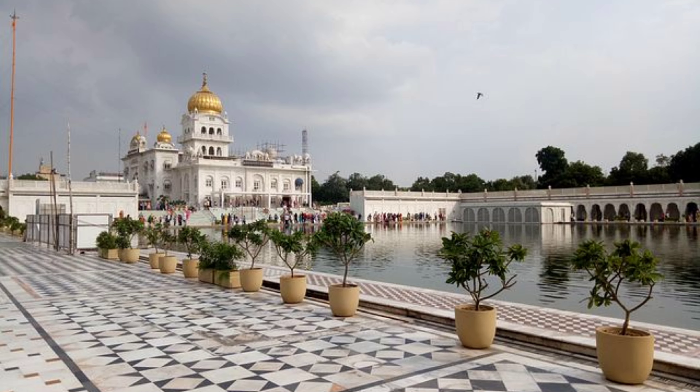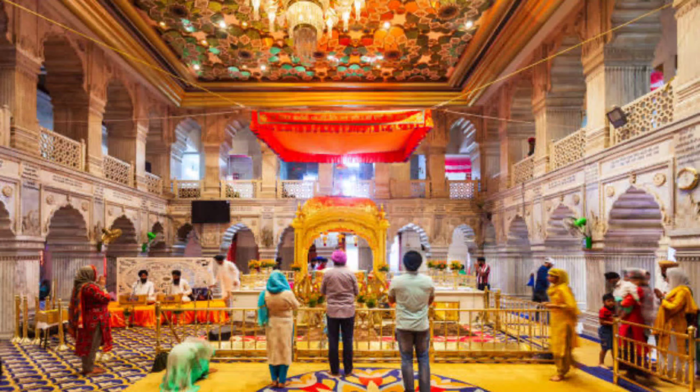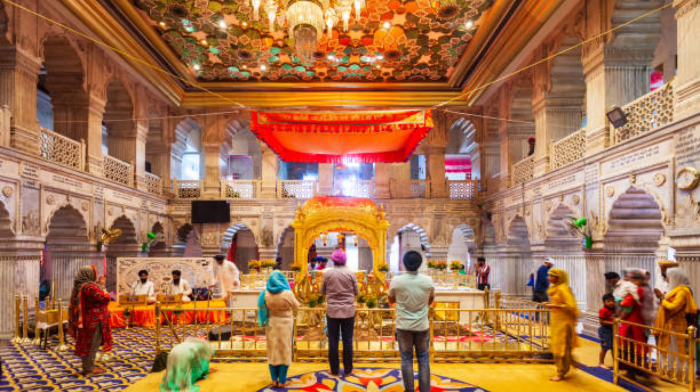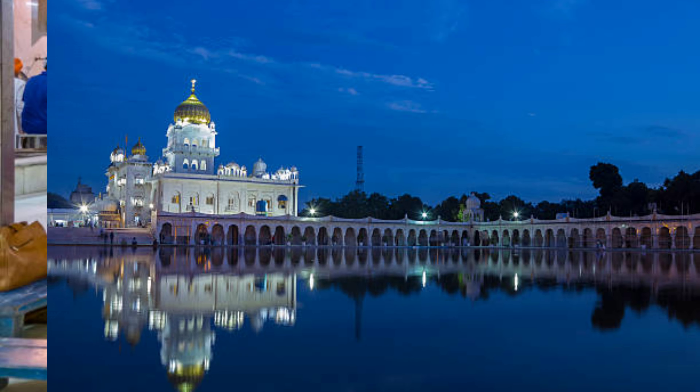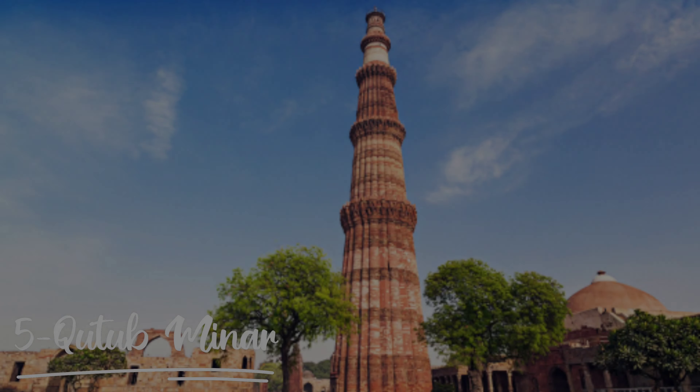At number 6 is Gurudwara Bangla Sahib. Gurudwara Bangla Sahib is Delhi's most famous Gurudwara. Bangla Sahib was completely built in 1947. Every day a large number of people visit Gurudwara Bangla Sahib and langar is served daily in large amounts. Bangla Sahib is located in Connaught Place and its nearest metro station is Rajiv Chowk.